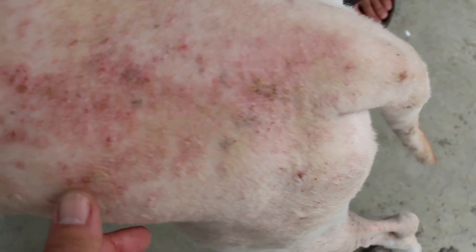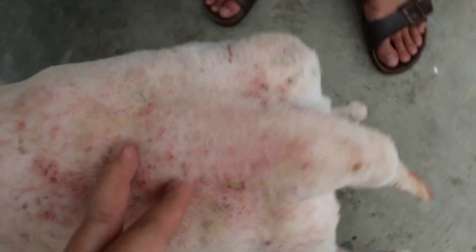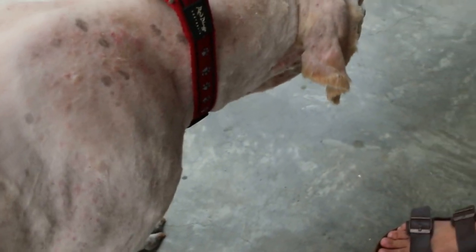Then we go further down, you can see a lot of rashes. This is what we call generalized pustular dermatitis — pustule means pimple. Usually it's bacteria, but it can be both fungus and bacteria, and yeast.